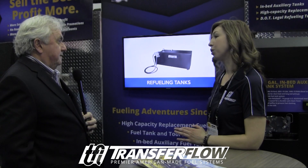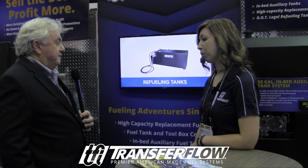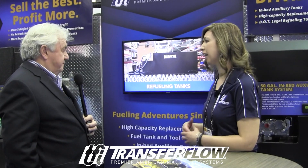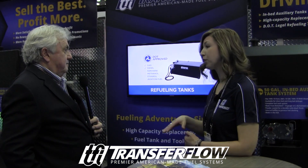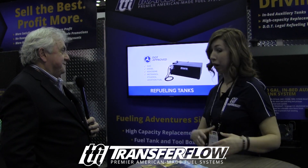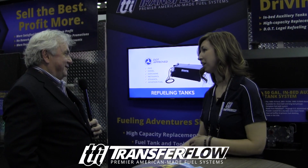That's a benefit to any of our customers — OEM or aftermarket — because we do so much rigorous testing and meet different regulation standards on the OEM side, and then those just carry right over into the aftermarket.